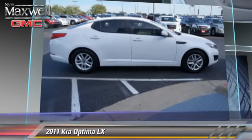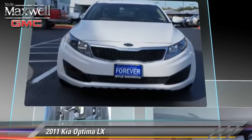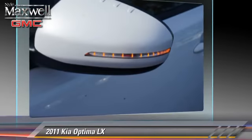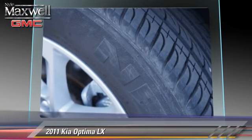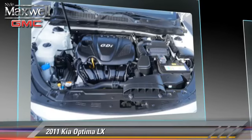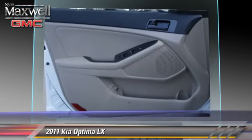This Kia is well equipped, featuring privacy glass, front wheel drive, and alloy wheels. Safety features include side airbags and ABS. Comfort and convenience features include power door locks, cruise control, and power windows.